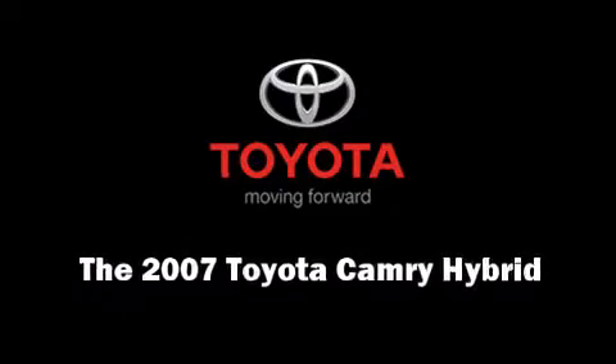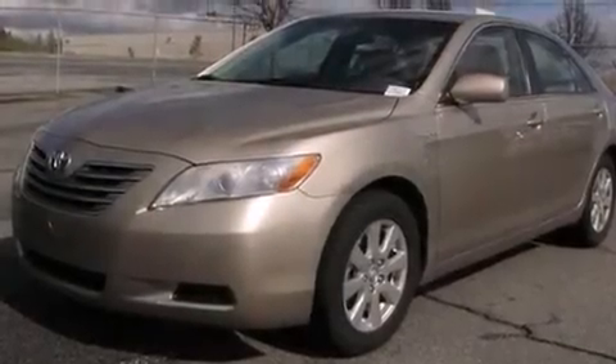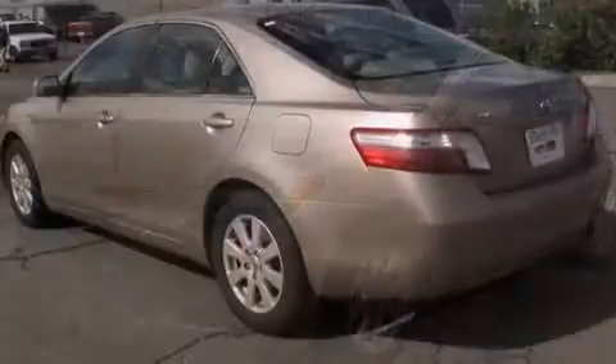Step into the 2007 Toyota Camry Hybrid. This four-door, five-passenger sedan still has fewer than 60,000 miles.